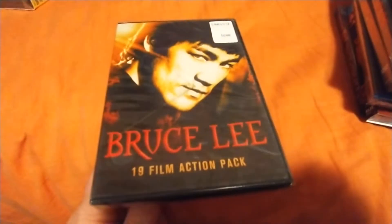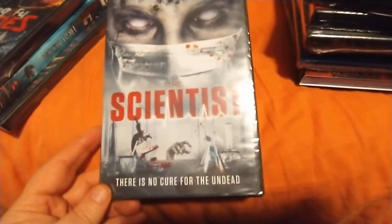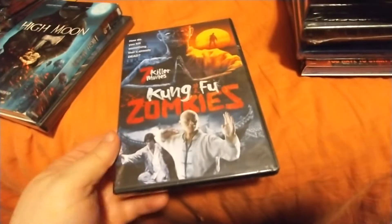Here's 19 Bruce Lee films — I don't know that he's in all of these. A lot of times they do these and have the knockoff Bruce Lees, or it's about Bruce Lee and they still consider it a Bruce Lee film. The Scientist — I thought the art on this one looks cool too.